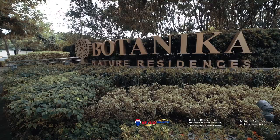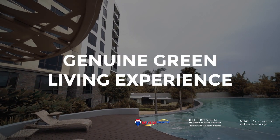More than being a lush vertical village, it is designed for a genuine green living experience.